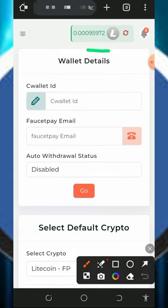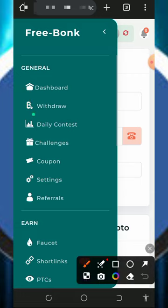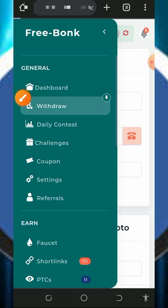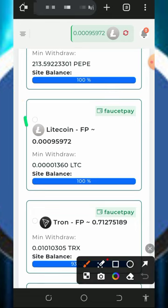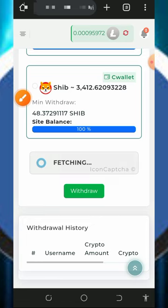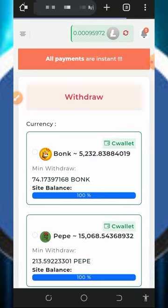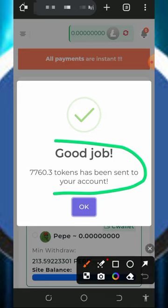Now we're going to withdraw funds by tapping on the four horizontal lines on the top left of the screen. Tap on the withdraw button, then scroll down and choose litecoin. Once you tap on the litecoin button, scroll down, verify you're not a robot, then tap on the withdraw button. Once you do that, you'll see a success message confirming that the amount of tokens has been sent to your account.